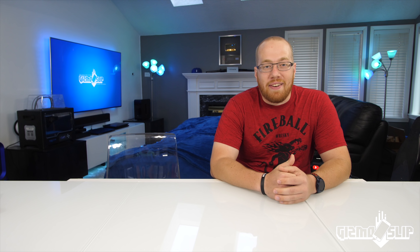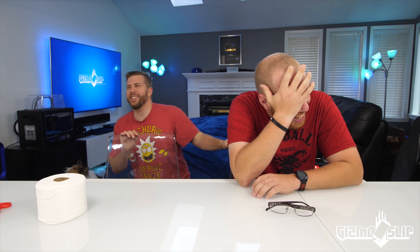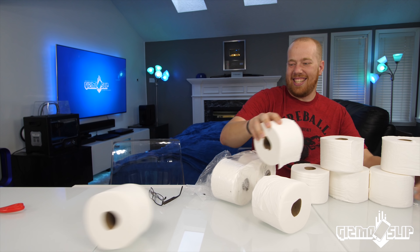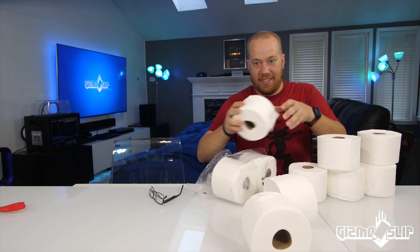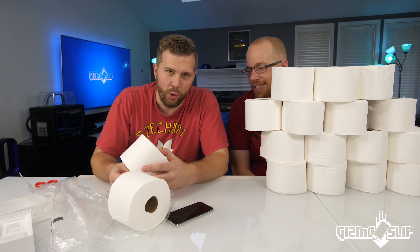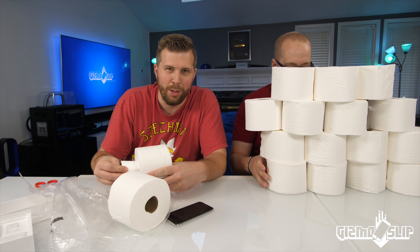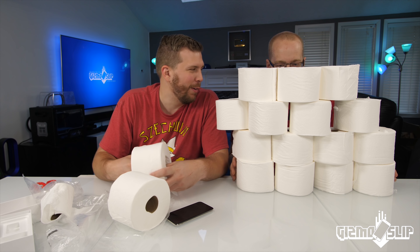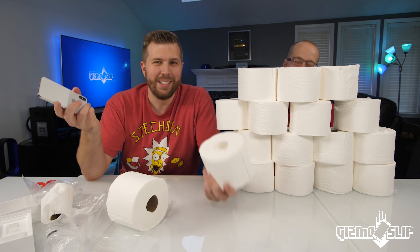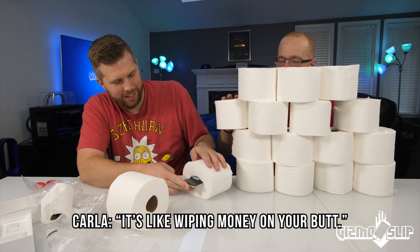I'm about to have a bunch of stuff thrown at me. Dude I'm sorry, I thought it was like a snowball. I guess this is the Mega Plus — you don't mess around with the Mega Plus. Anyway, I've got this brand new iPhone 10, and Carla is back there just craving this toilet paper when I was buying the cheap stuff. She calls it rich people toilet paper. $17 for this much — it's ridiculously expensive. It's like wiping money on your butt.